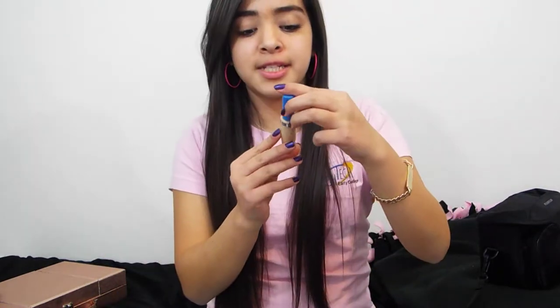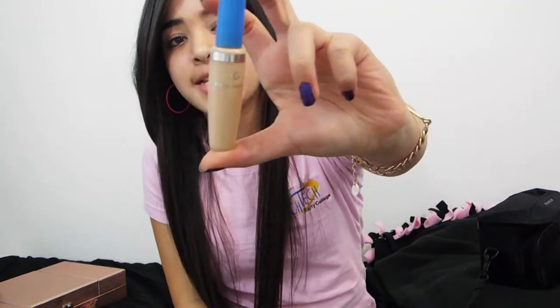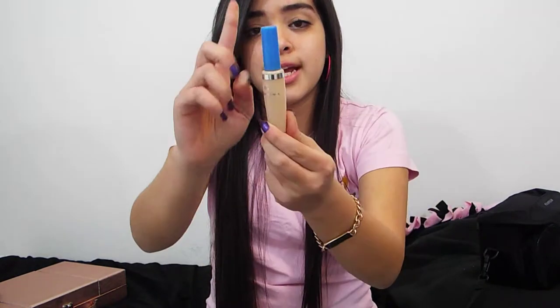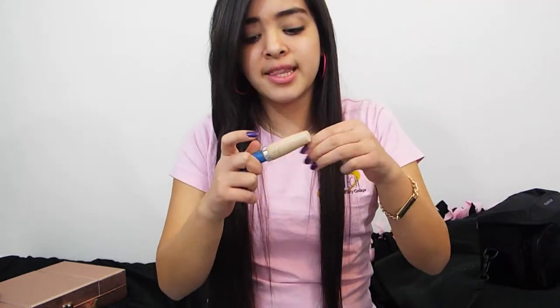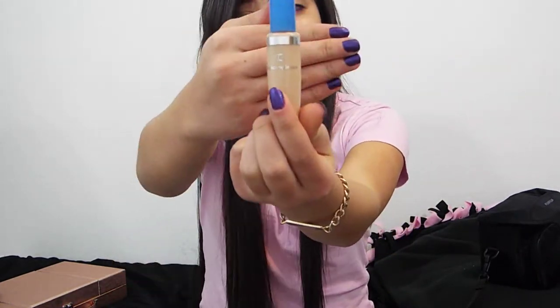For my concealer, I use my CoverGirl Fresh Complexion. It just comes in this little tube with a blue lid. It covers up your blemishes really well, your dark eye circles, and anything you need — it covers it up really good. I really like this concealer and would recommend it.